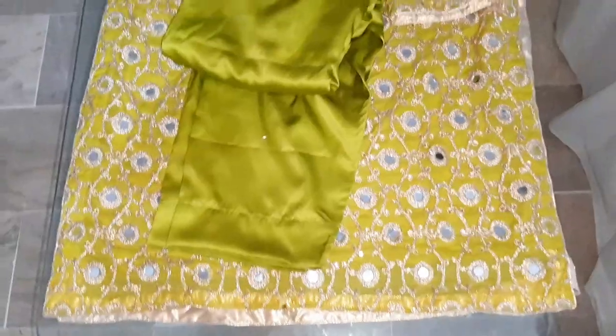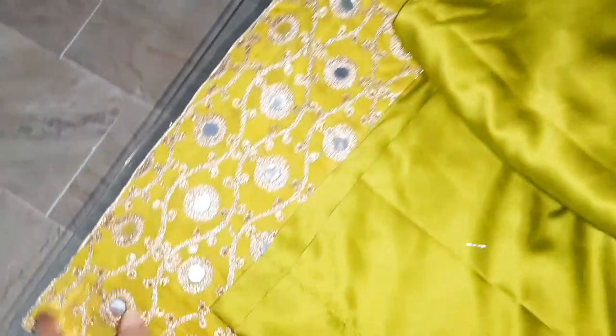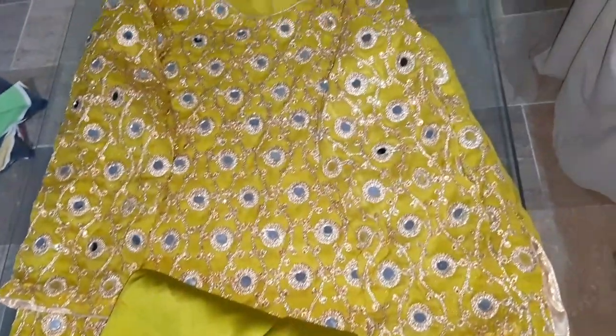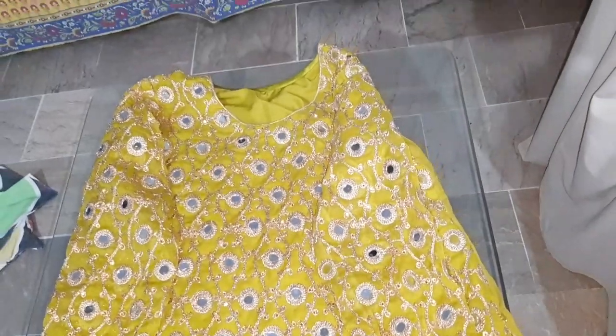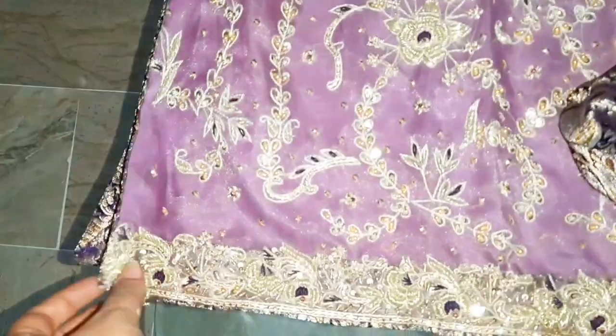The next one is my mumma's. This was a mirror work dress — it was a very beautiful dress. This dress didn't arrive until that time so I couldn't see it. But it is a very beautiful dress. It is a mirror work suit, a handmade embroidery suit — the work is for itself.